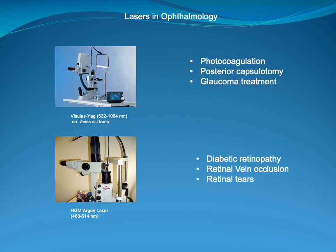Then came the time of working with lasers in ophthalmology. We worked with Q-switched YAG lasers and argon lasers. The Q-switched YAG laser was attached to a slit lamp and was used for photocoagulation, treatment of posterior capsulotomy and glaucoma treatments. The green argon laser was also attached to a slit lamp and was used for diabetic retinopathy, retinal vein occlusion and retinal tears. These lasers are still used to this day.